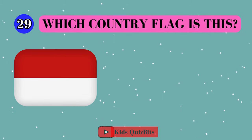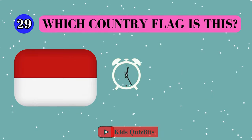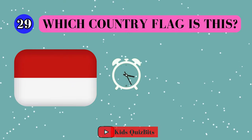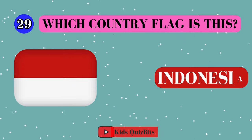Alright, look at this cool flag. Can you guess which country it's from? I'll give you five seconds. Think fast. Five, four, three, two, one. This super flag comes from Indonesia.